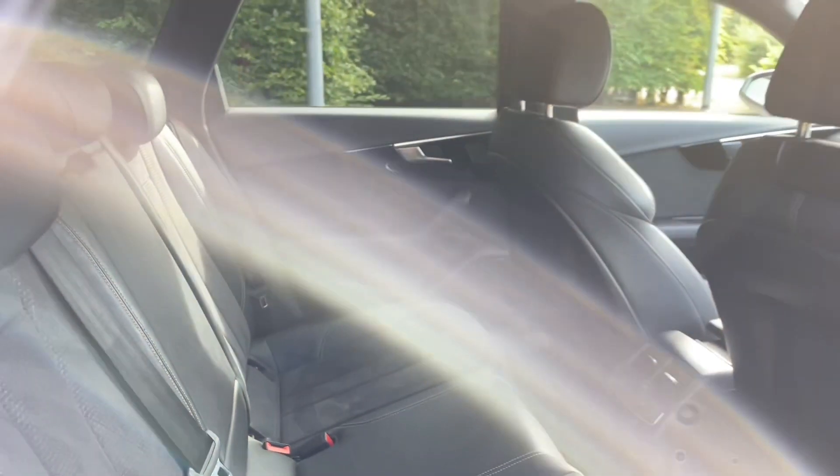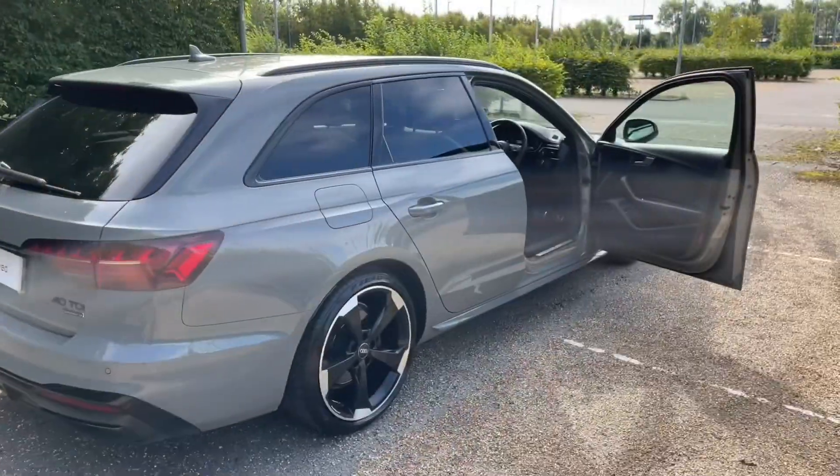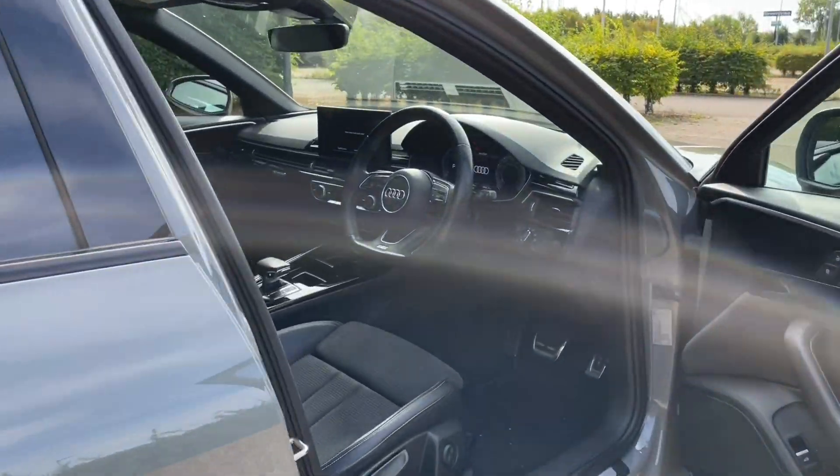The front seats are fully adjustable to make sure you and your front passenger get as comfortable as possible, and you'll find your perfect driving position paired with the multifunctional adjustable steering wheel.